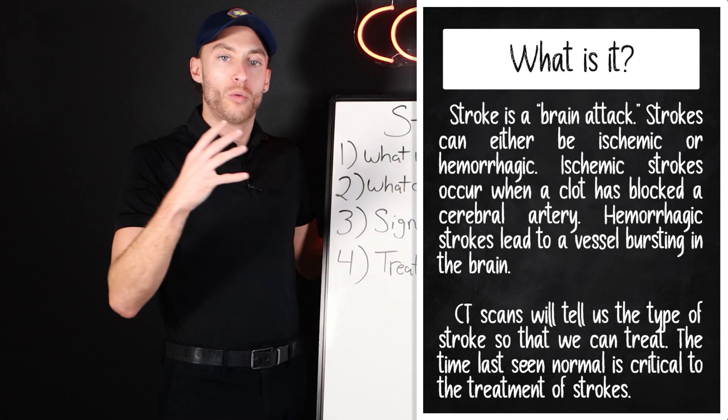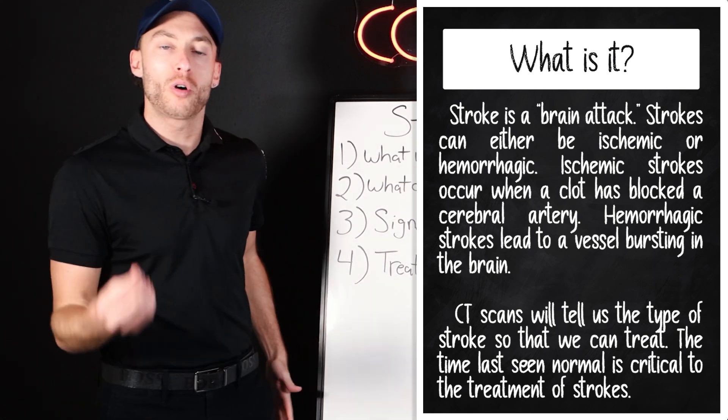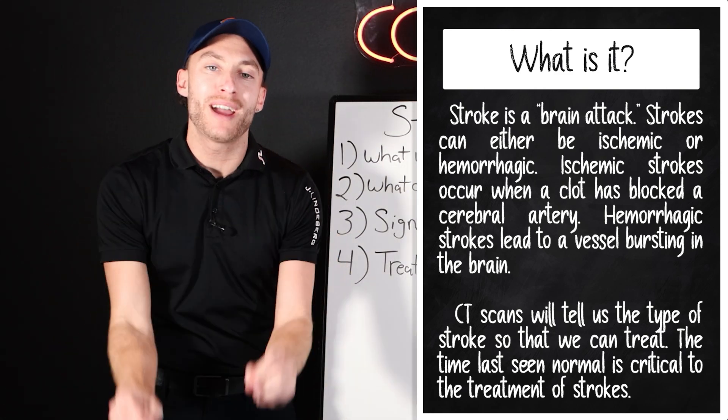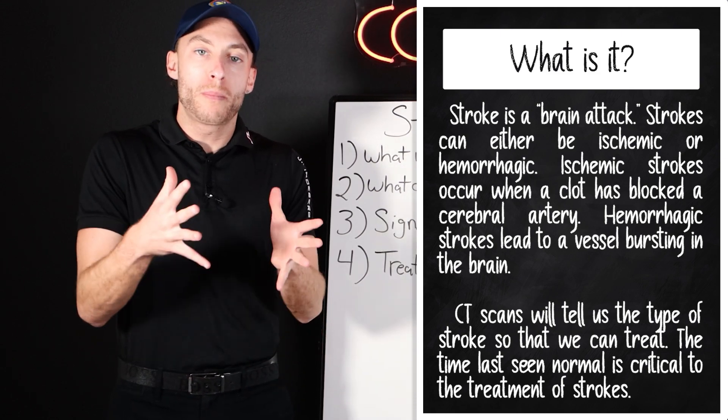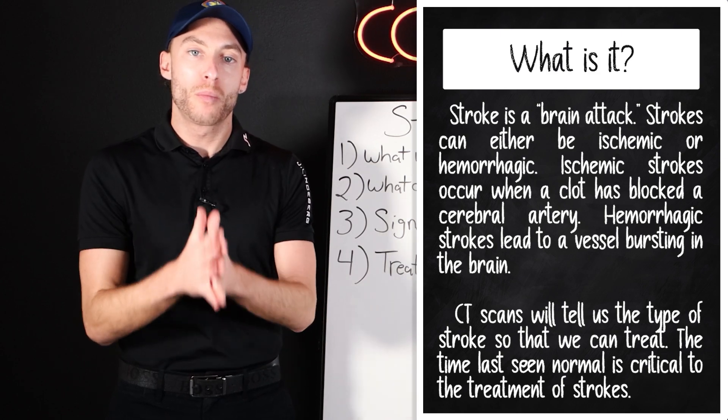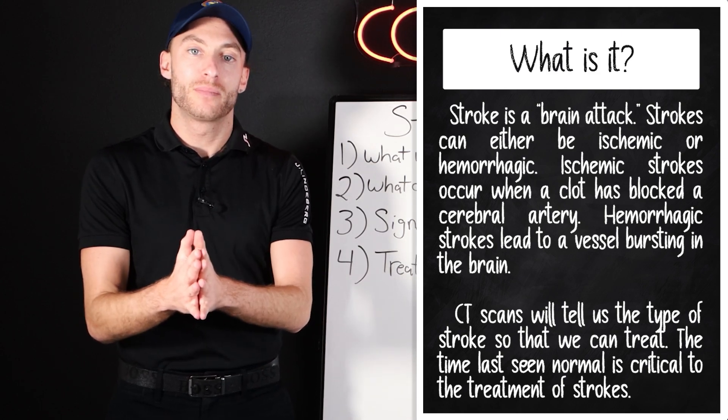So number one — what is a stroke? A stroke, simply put, is a brain attack. We are losing blood flow to a portion of the brain. Our brain is under attack.